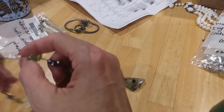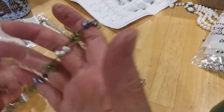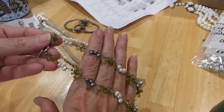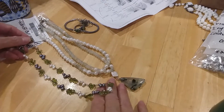And then here's a peridot, pearl, and grayish color pearl — cream and gray pearl and peridot — and it's on a toggle clasp. Beautiful peridot jewelry.